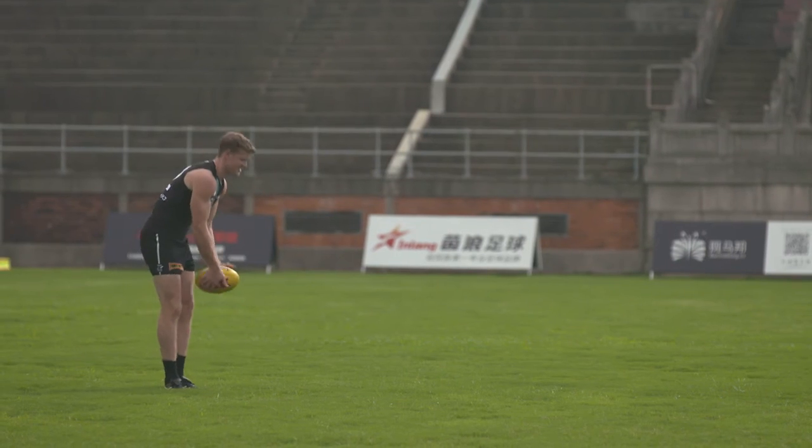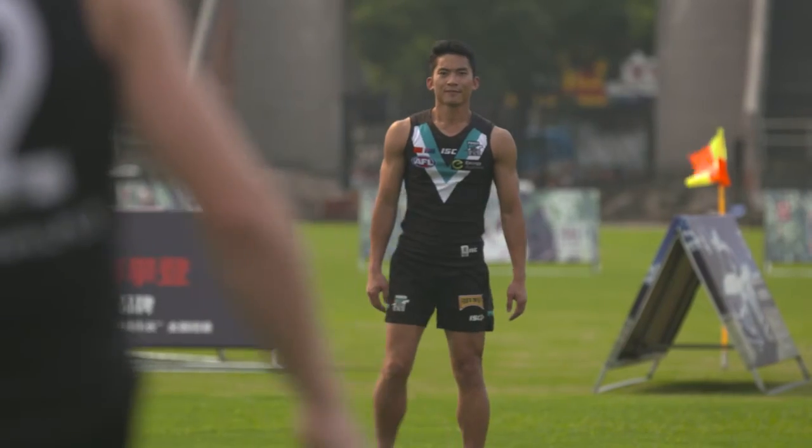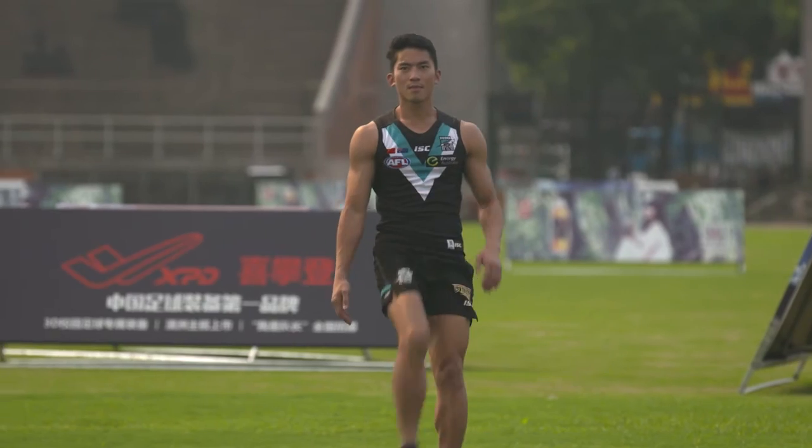The other one is more modern, but it would require more work on the turf. You have to bring turf into it and it's more of a bump in, bump out type facility. This one, we think that we can invest in for the long haul and stay here so that it becomes the home of AFL here in China. Those are the two options we're weighing up.